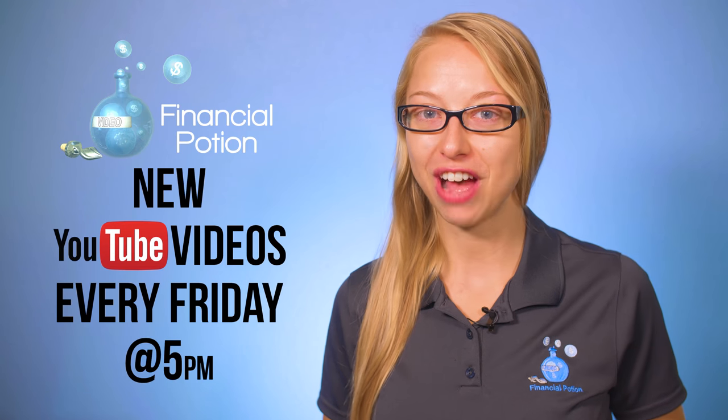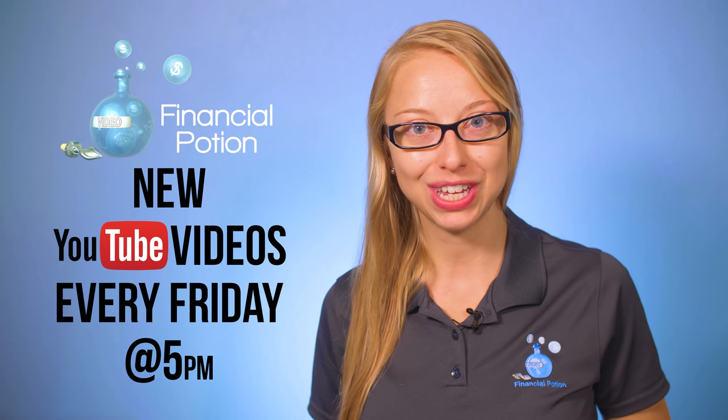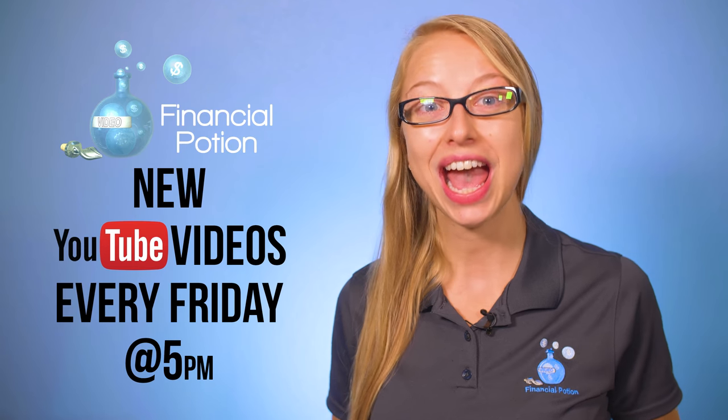Hi, Taylor here at Financial Potion, where video is your financial potion. Today we're talking about Instagram TV. Every Friday at 5 p.m. Arizona time we post a video tip to empower you to do video marketing on your own.